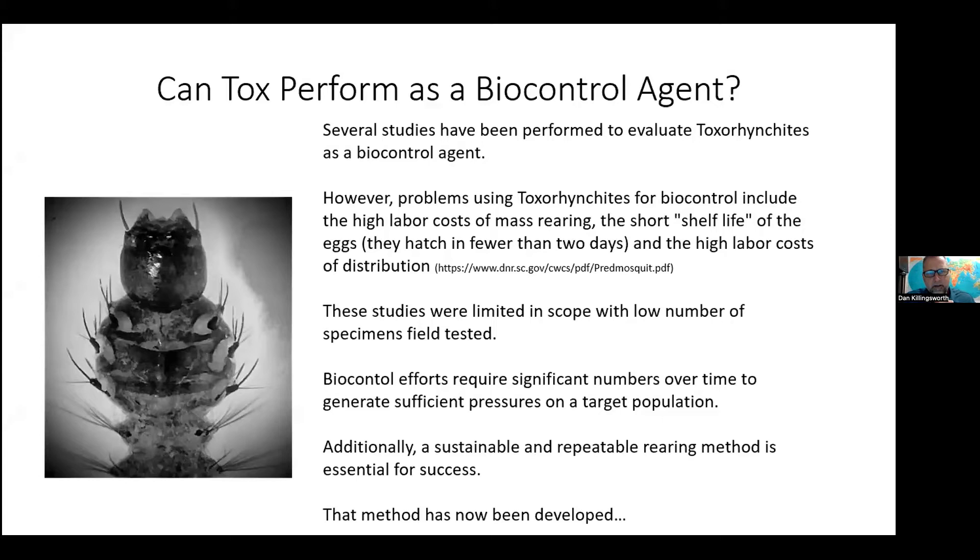Can we use Toxorhynchites as a biocontrol? Several studies have been done to evaluate Tox. I would say those studies have been limited, often because the amount of Tox available is limited. There are challenges with rearing Tox — the shelf life is pretty short for the eggs, and as with any insect rearing, it has a high labor cost. These studies were limited in scope. Biocontrol efforts really require a significant number over time with steady pressure in order to generate effective control. Additionally, you have to have a sustainable and repeatable rearing method.